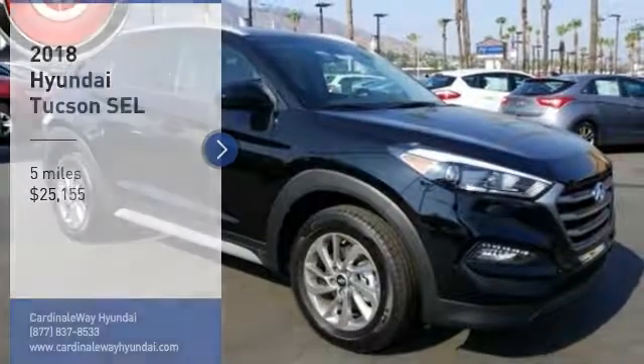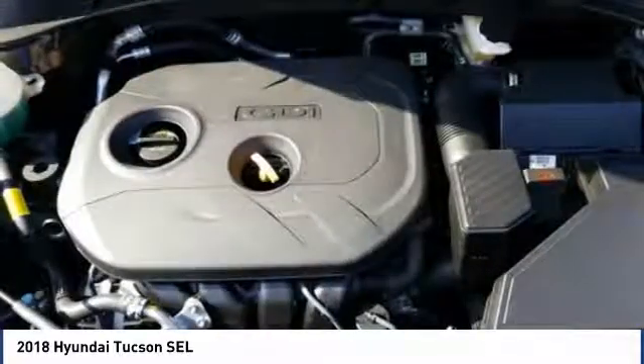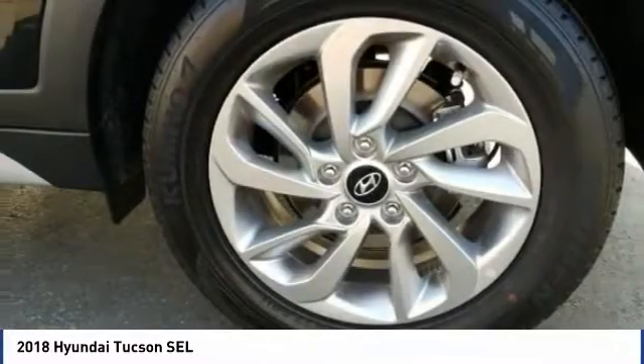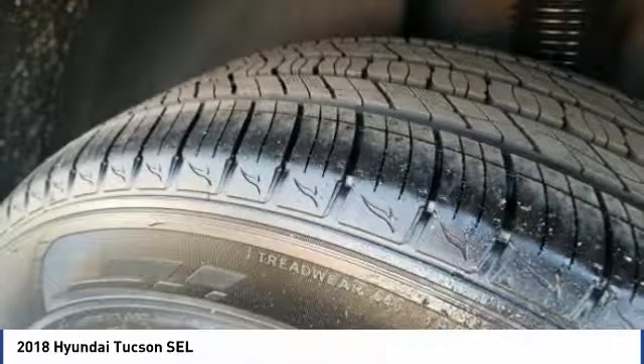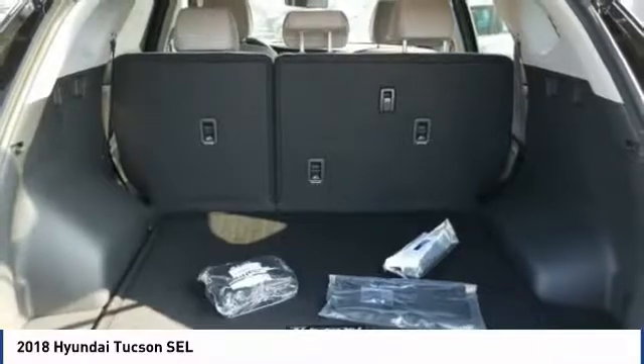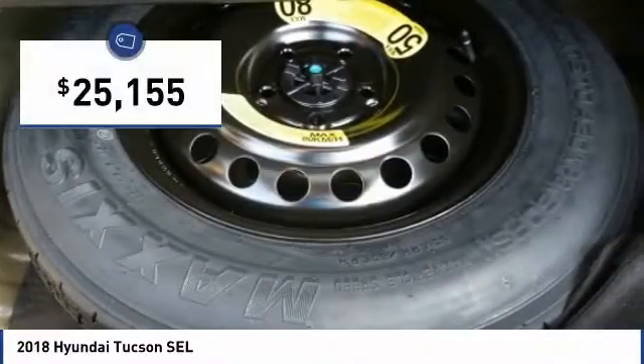Come test drive the 2018 Hyundai Tucson. The Hyundai Tucson is Hyundai's first CUV to be designed in Europe. Tucson takes the boxy utility vehicle and transforms it with flowing curves, graceful lines, and style to spare. It's the future of the crossover and is priced below $30,000.